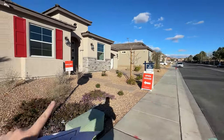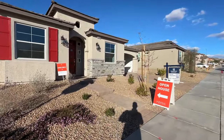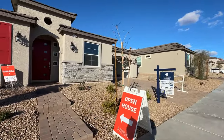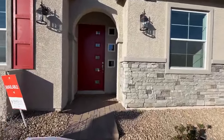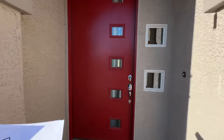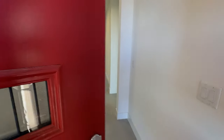The price on this house out the door with all the upgrades is going to be around $700,000. The base price on this home is actually $670,000. Home site premiums are ranging anywhere between $6,000 for the smaller lots around 6,000 square feet, and $13,000 for the bigger lots that are 16,000 square feet.